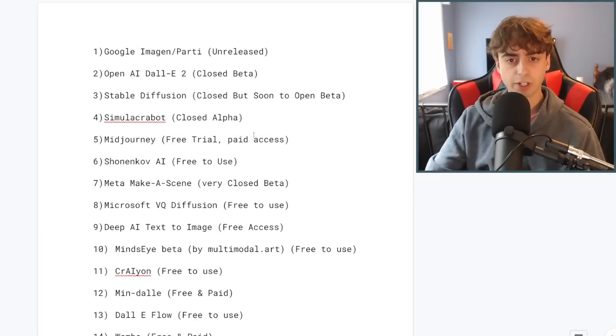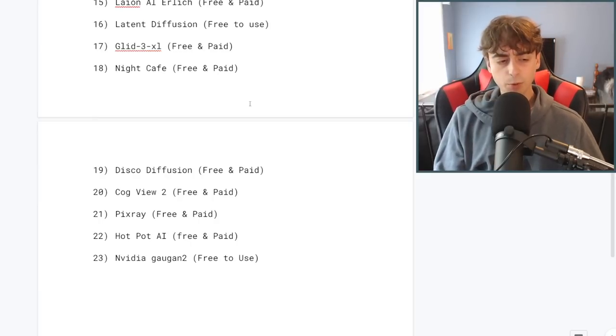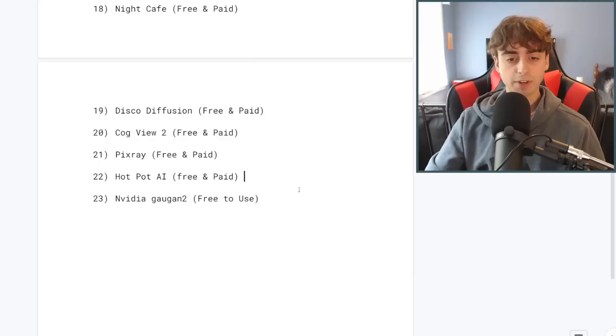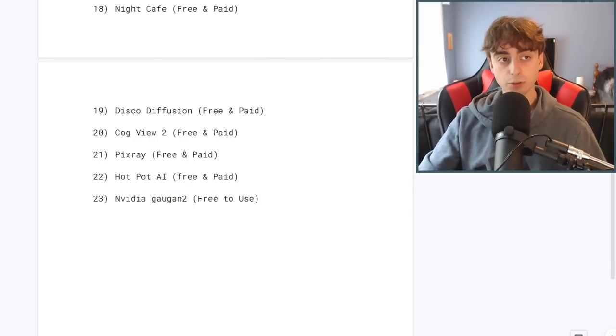Most of these are all very cheap. I think the most expensive one would be DALL-E 2, which is towards the top of the list. Let's get right into this with the first AI at the very bottom of our list, which is NVIDIA GauGAN2, which is a completely free-to-use AI.